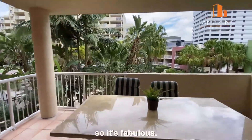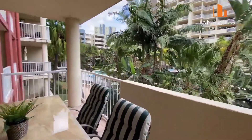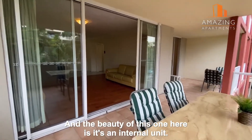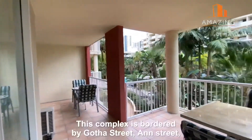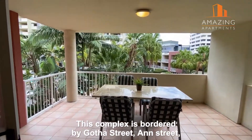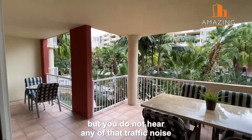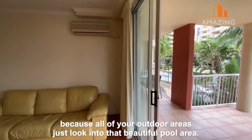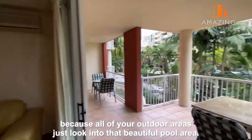The location is fantastic, and the beauty of this one is it's an internal unit. In this complex, bordered by Gotha Street, Ann Street, Wickham Street, and Gipp Street, you do not hear any traffic noise because all of your outdoor areas look into that beautiful pool area.